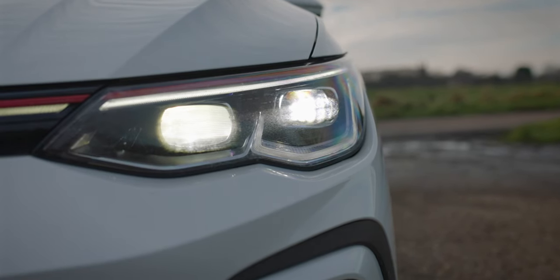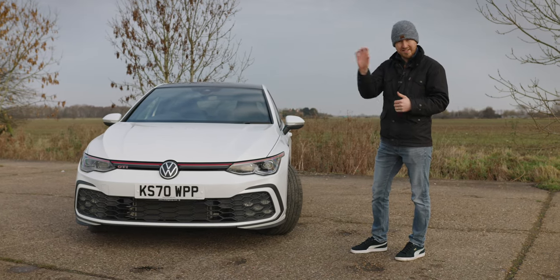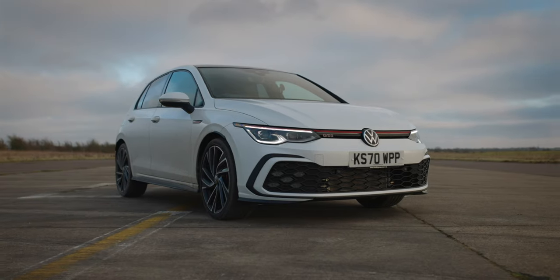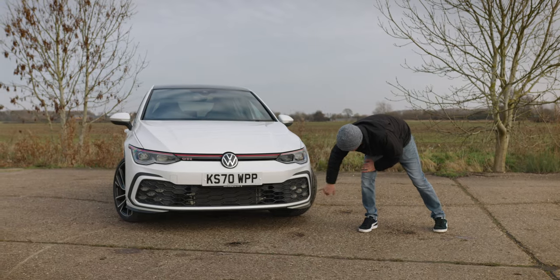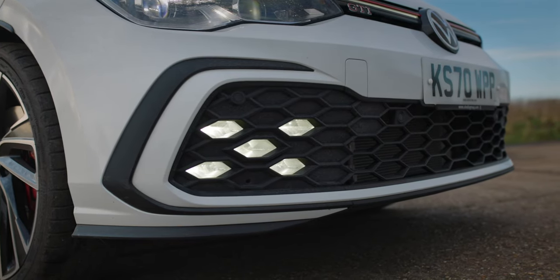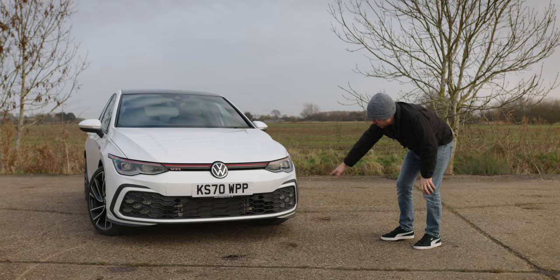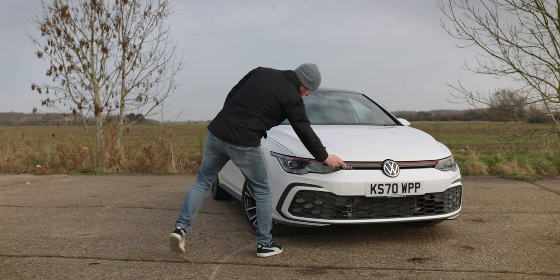We've got matrix LED headlamps — quite clever. When you're cornering, they adapt the brightness of the beam so it doesn't dazzle oncoming cars. We've got a black accent and this honeycomb grille — quite a big honeycomb grille. We've got LED fog lights here; they remind me a bit of the Renault Megane RS — I'm sure they're not copied, but they are similar. There's a front splitter running along the bottom, just like the old version, and obviously GTI badging.